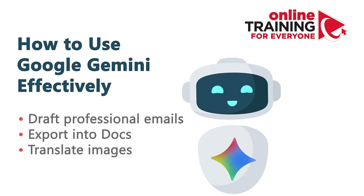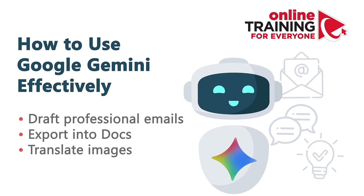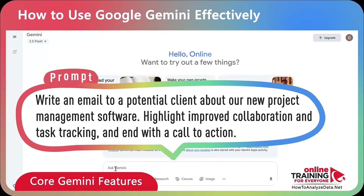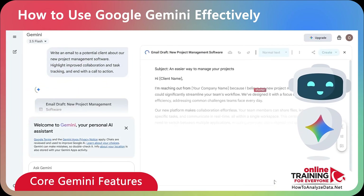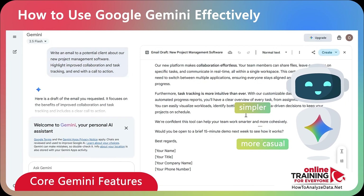You can generate content like drafting a professional email, or hold a back-and-forth conversation to refine your ideas. For example, you can write a draft prompt: 'Write an email to a potential client about our new project management software, highlight improved collaboration and task tracking, and end with a call to action.' You can instantly adjust the tone — make it shorter, simpler, more professional, or more casual with just one click.